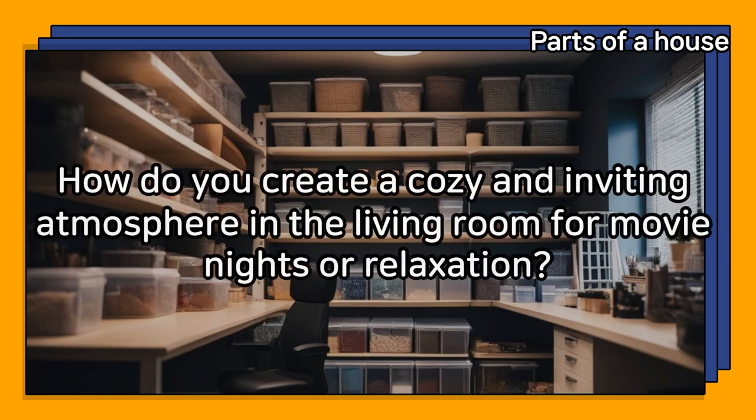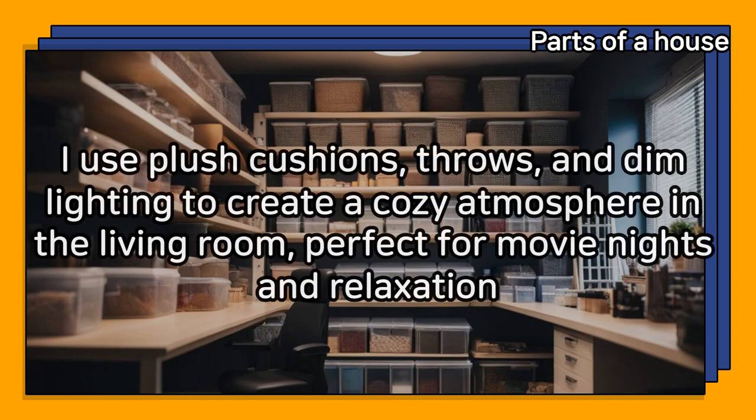How do you create a cozy and inviting atmosphere in the living room for movie nights or relaxation? I use plush cushions, throws, and dim lighting to create a cozy atmosphere in the living room, perfect for movie nights and relaxation.